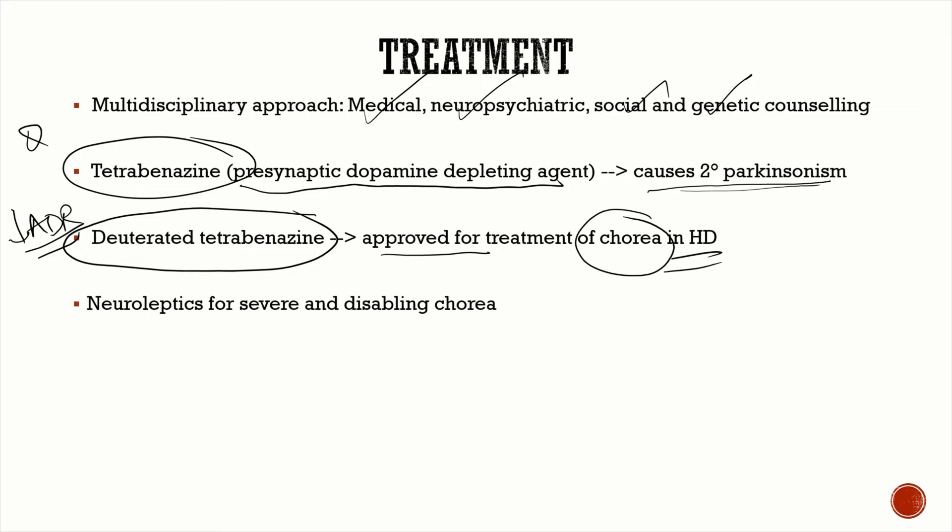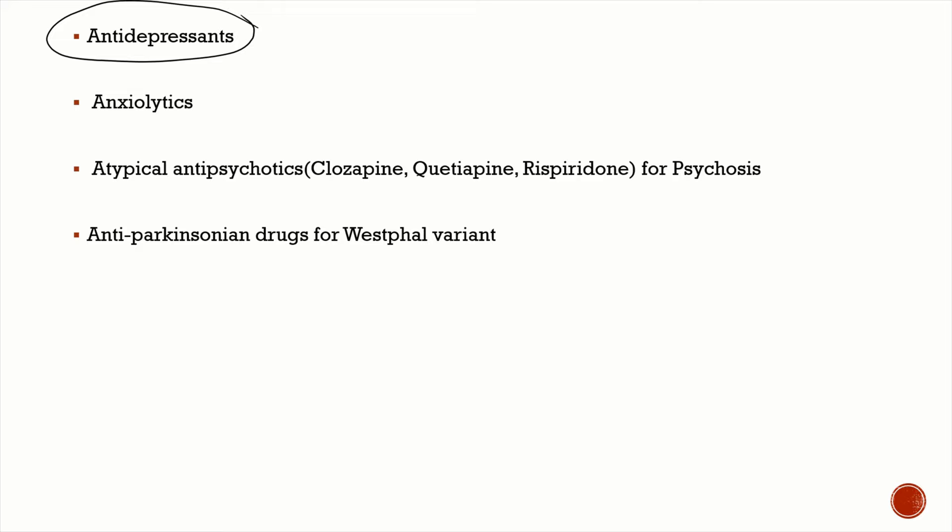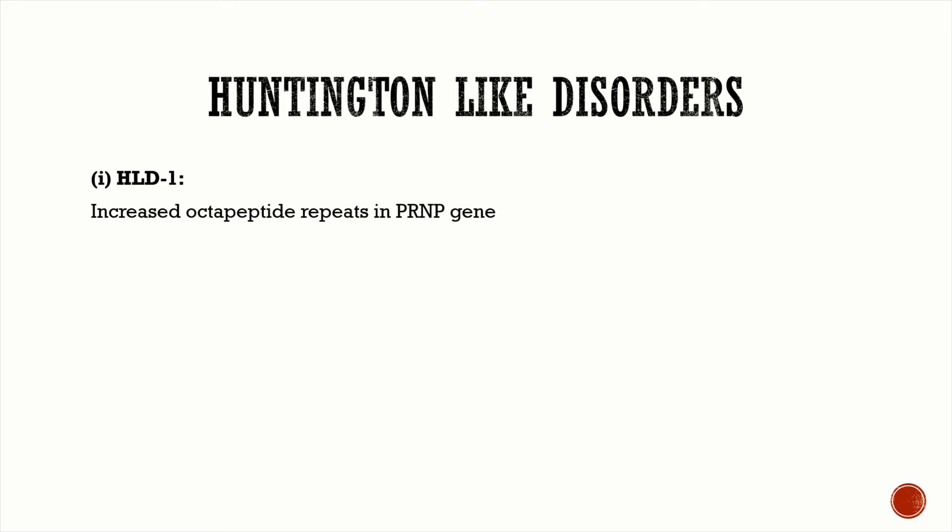These drugs only treat chorea — they do not affect the disease course. If chorea is very disabling, neuroleptics can be used; ideally atypical antipsychotics like risperidone or clozapine. Antidepressants are important given the profound depression and strong suicidal tendencies. Anxiolytics and atypical antipsychotics such as clozapine, quetiapine, and risperidone are used for psychosis. For the Westfall variant with predominant Parkinsonian features, antiparkinson drugs can be tried.